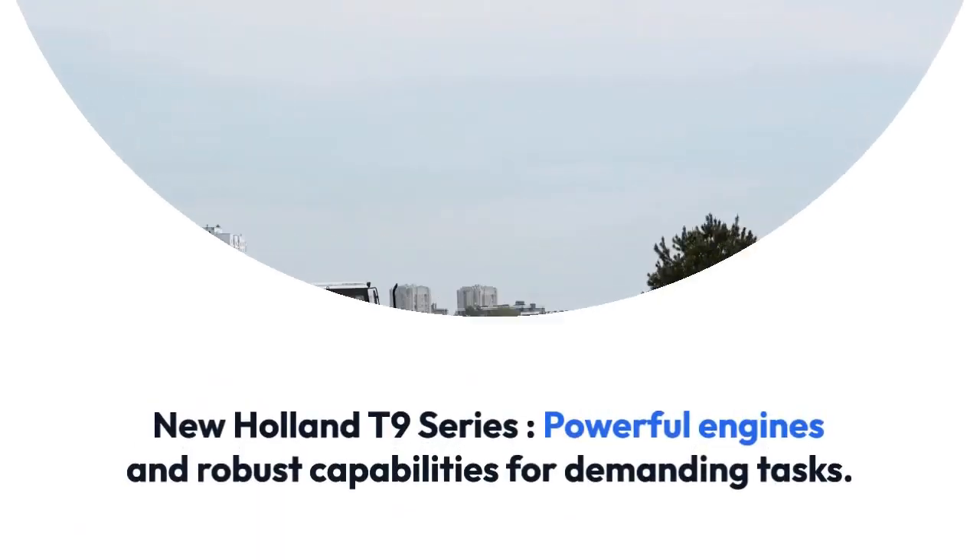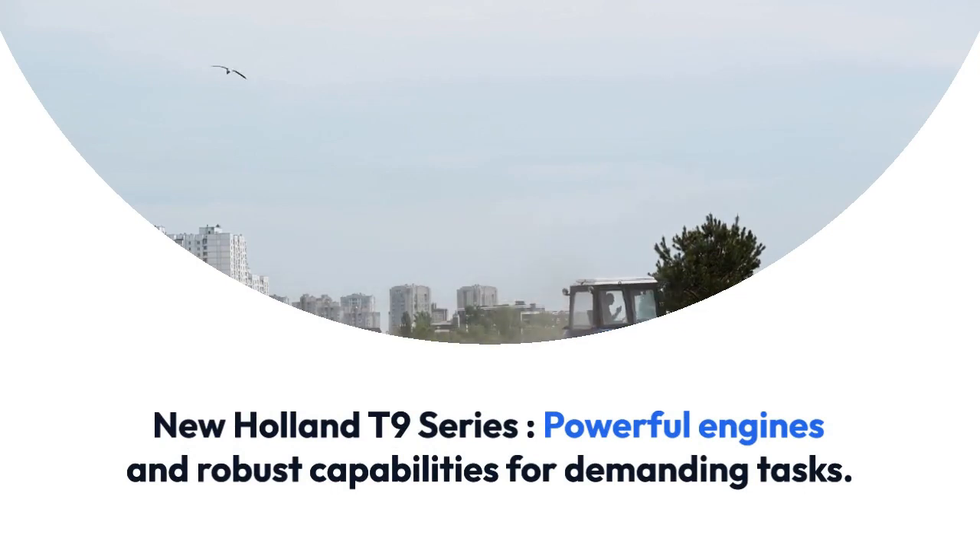Number three: New Holland T9 Series — powerful engines and robust capabilities for demanding tasks.